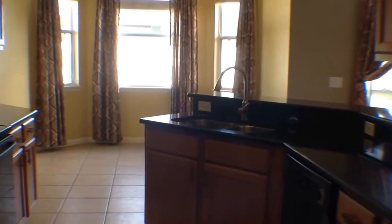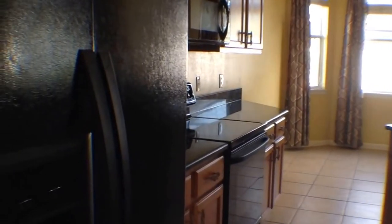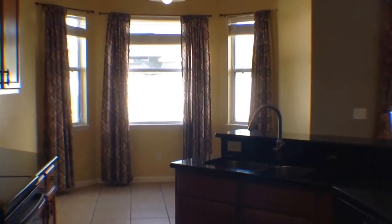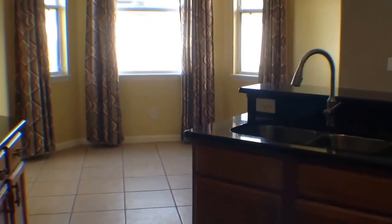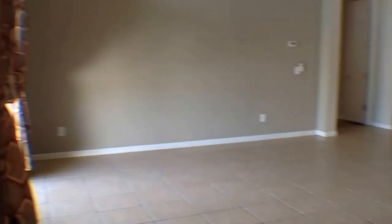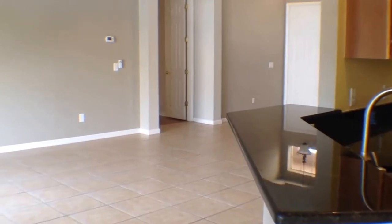Here we have this very nice kitchen. You'll notice that it does include all of the appliances. It also has upgraded countertops with granite and great tall ceilings. There is plenty of room along the bar area of the kitchen to put some stools. You also have a different vantage point here of the living room.